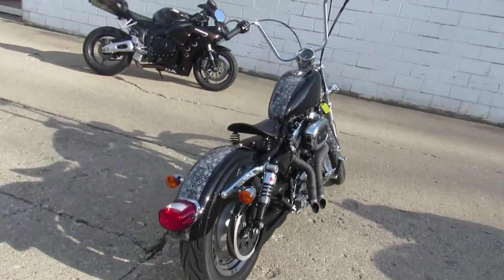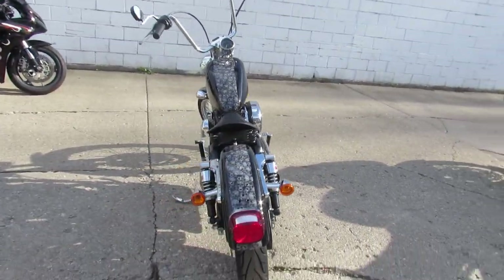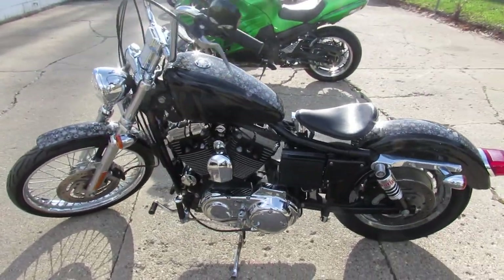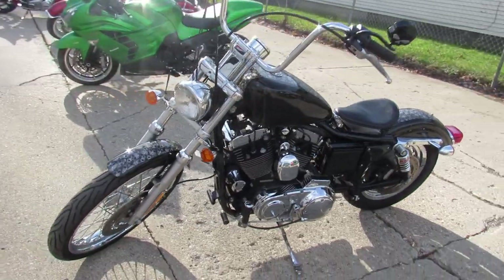It's got the mini apes, custom exhaust. This thing's gonna turn heads — cool little bobber to run around on. Just been serviced at the dealership, inspected, all the fluids have been changed, and this thing's ready to roll.